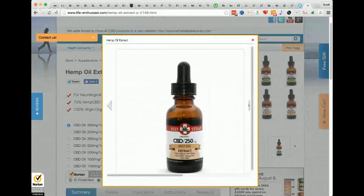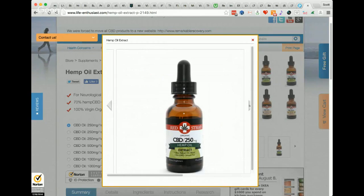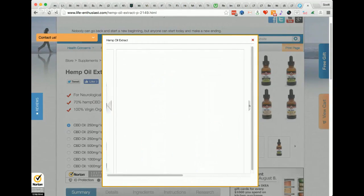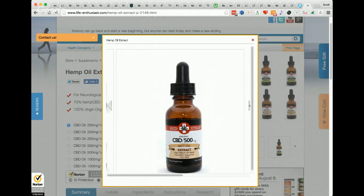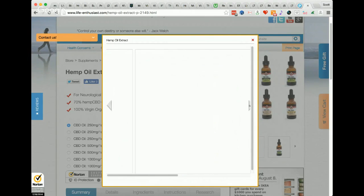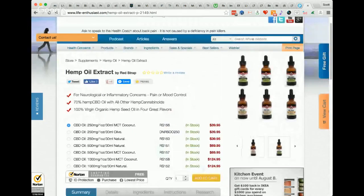That is why the company is called Red Strap. When you have a concentrate of CBD that is de-waxed and ultra-refined, if you hold it up to the light, it has a very red tint to it. So we branded that quality of oil to our brand. The hemp extract is our most popular product right now.